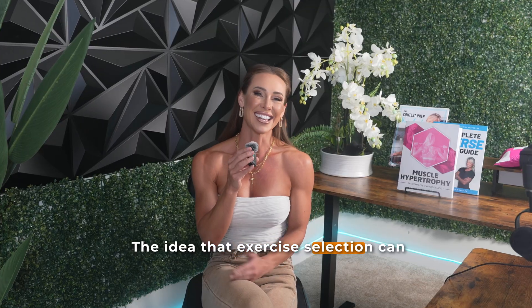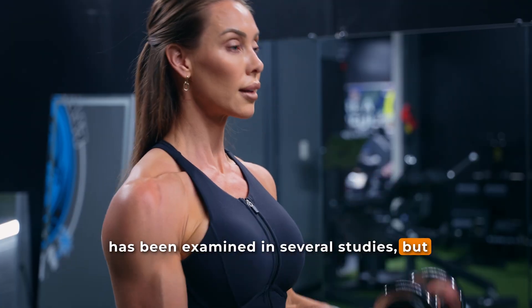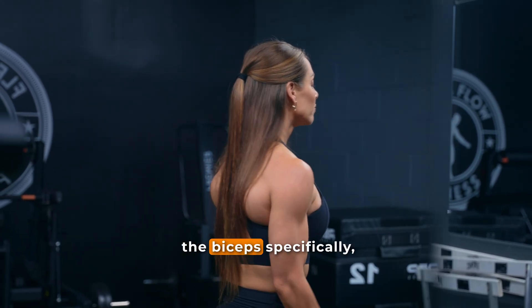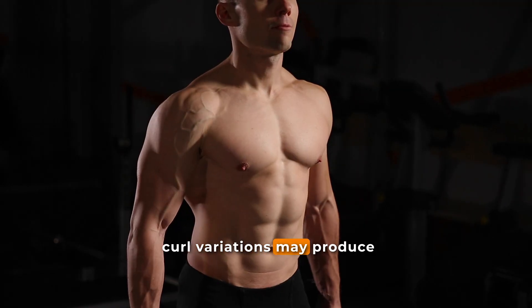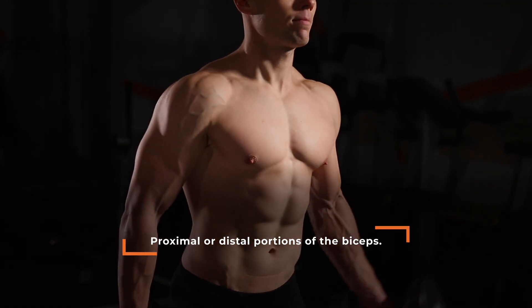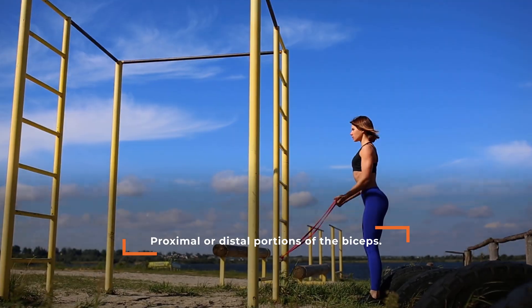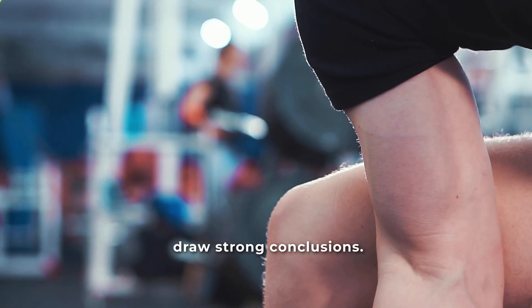The idea that exercise selection can influence where a muscle grows has been examined in several studies, but the results aren't always consistent. For the elbow flexors, or the biceps specifically, some research has suggested that certain curl variations may produce greater growth in either the proximal or the distal portion of the bicep. However, other studies have reported more uniform adaptations, making it difficult to draw strong conclusions.